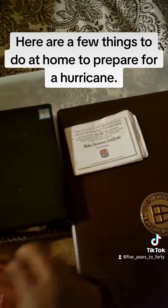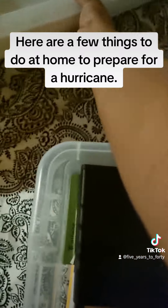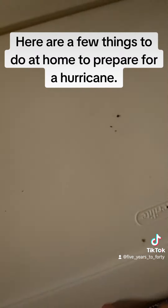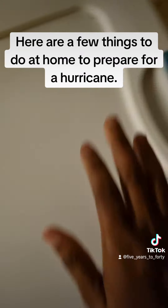Next, you want to put away things that are really important like your license and your certificates, your passports. Of course, if you're a homeowner, we want to make sure those things are in a safe and secure place.